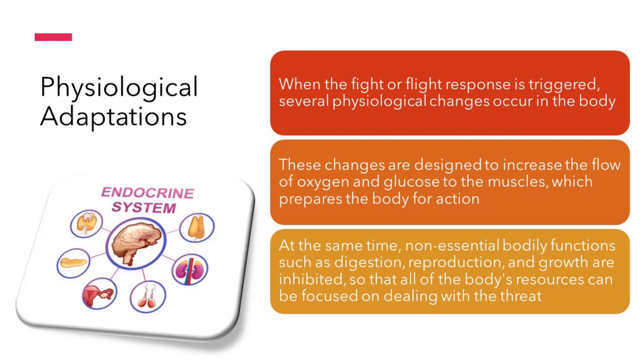At the same time, non-essential bodily functions such as digestion, reproduction, and growth are inhibited, so that all of the body's resources can be focused on dealing with the threat. The pupils dilate, and the senses become more acute, making it easier to spot potential threats and react quickly.